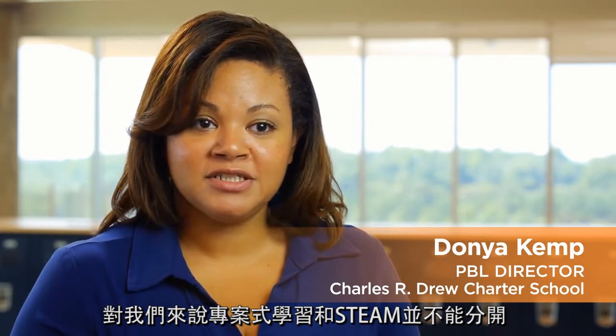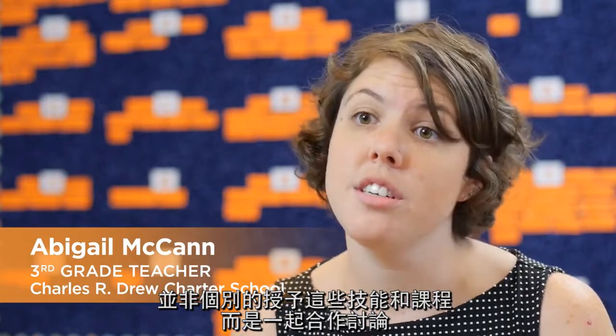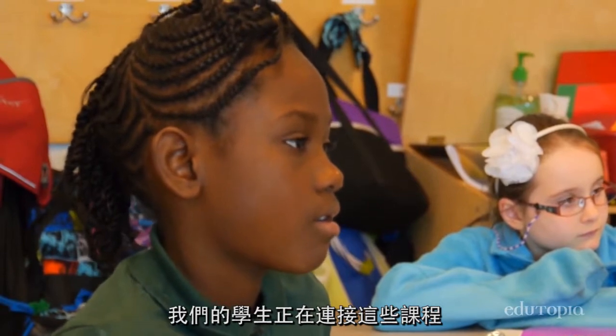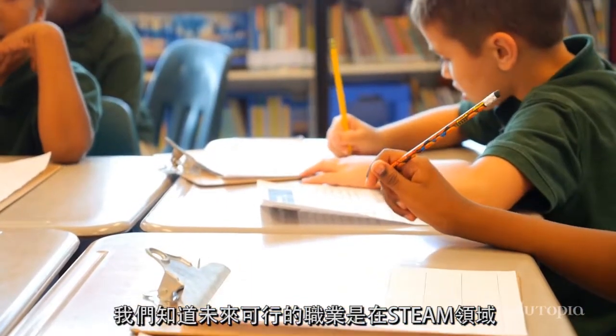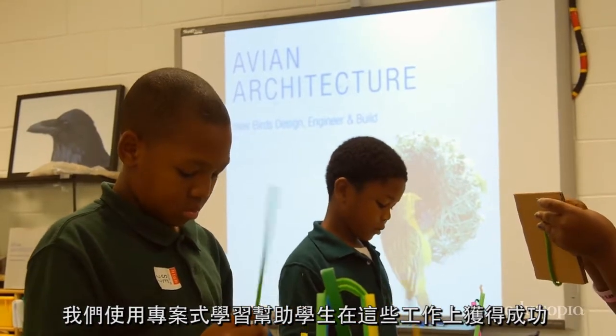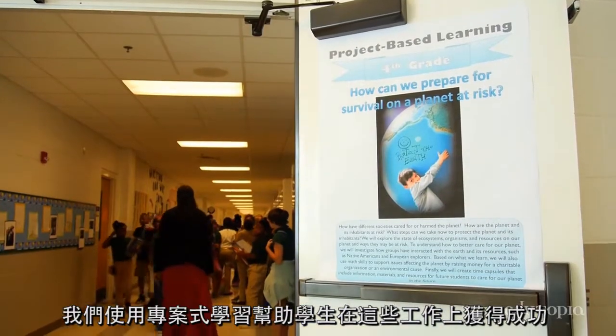Project-based learning and STEAM can't really be separated. Instead of teaching these skills and these disciplines in isolation, we collaborate and work together. Our students are making connections between these disciplines. We know that the careers that are going to be available are in STEAM fields.